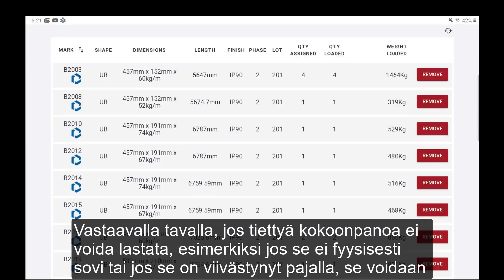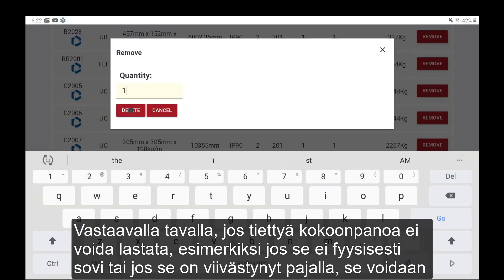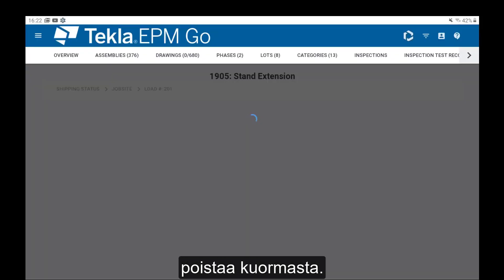In similar fashion, if a particular assembly cannot be loaded — for example it does not physically fit or has been held up in the shop — it can be removed from the load.